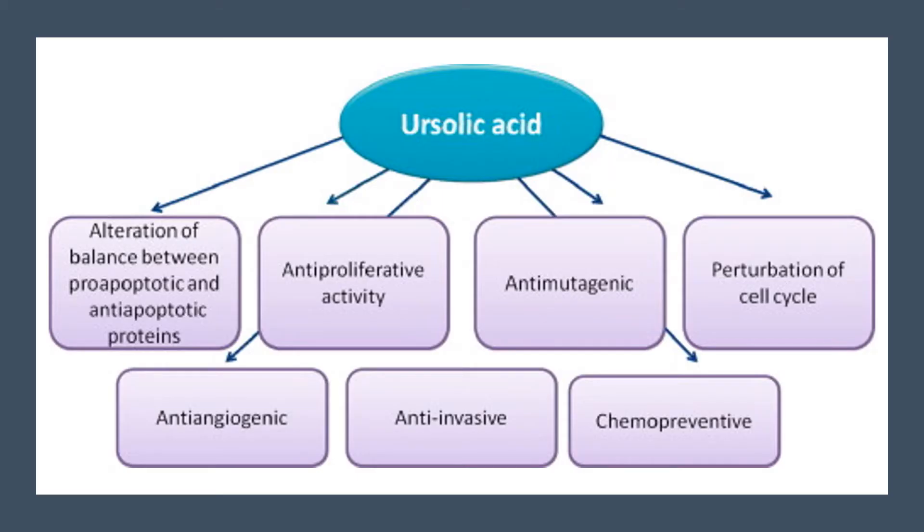According to research, ursolic acid has multiple effects in the body. One key mechanism is its ability to block cell signalling pathways. By blocking certain pathways it can alter how cells grow and replicate.